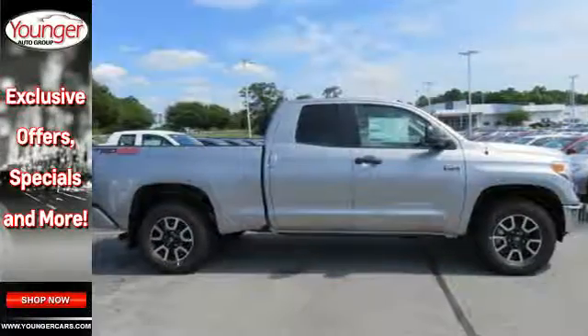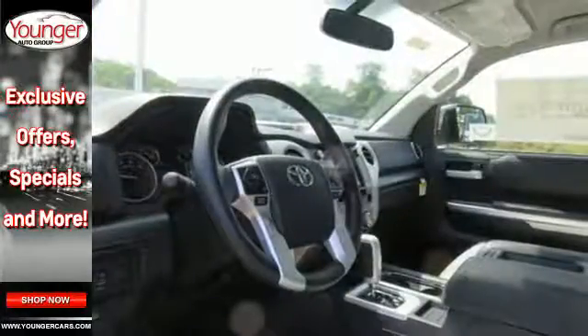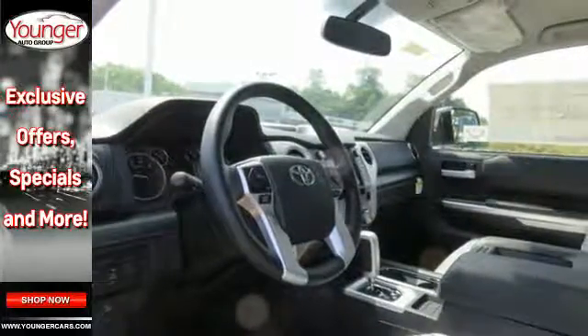Keyless entry allows easy access to a roomy, detailed interior with extra space for cargo and a large touch screen for Entune audio and Bluetooth.